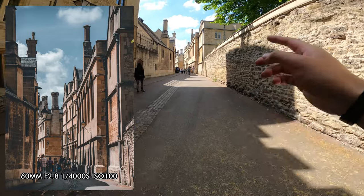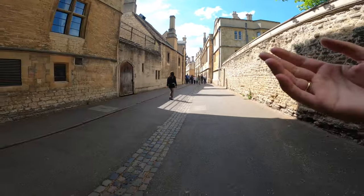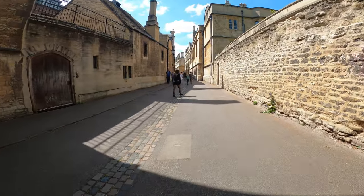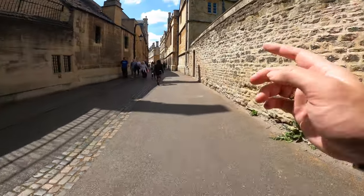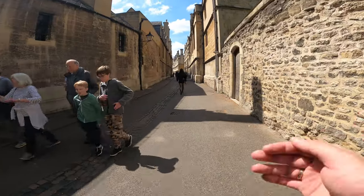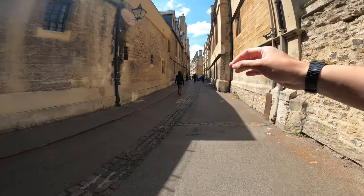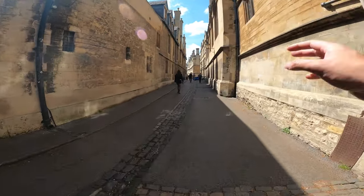One thing I like is we've actually got some clouds in the sky. On a really sunny day you often get a completely blue sky, and the one thing I don't love is when the sky is just one colour. I like when there's a bit of everything — it just adds a bit of texture to your photo.